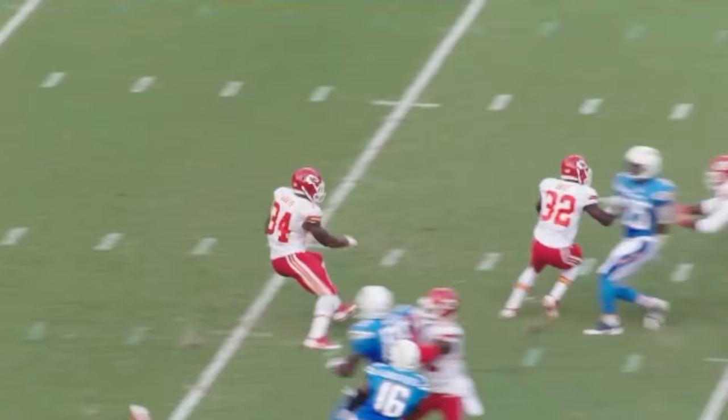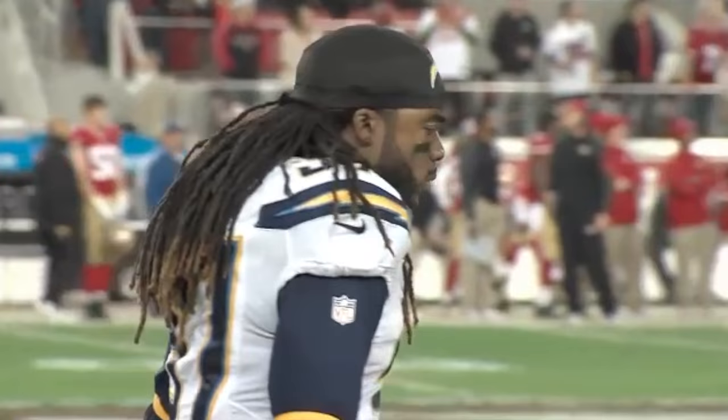So this is what the hardest-hitting safety in football produced on the field today.